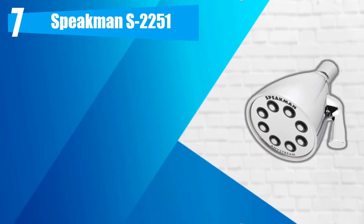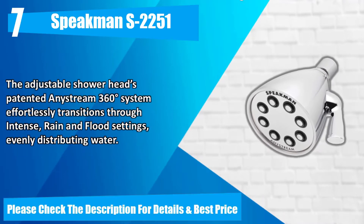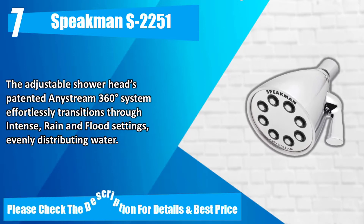Number 7. Speakman S2251. Made of solid brass, this premium high-flow showerhead has clean lines and a contemporary faucet designed to enhance any modern bathroom's fixtures and accessories. The adjustable showerhead's patented AnyStream 360-degree system effortlessly transitions through intense rain and flood settings, evenly distributing water. Please check the description for details and best price.